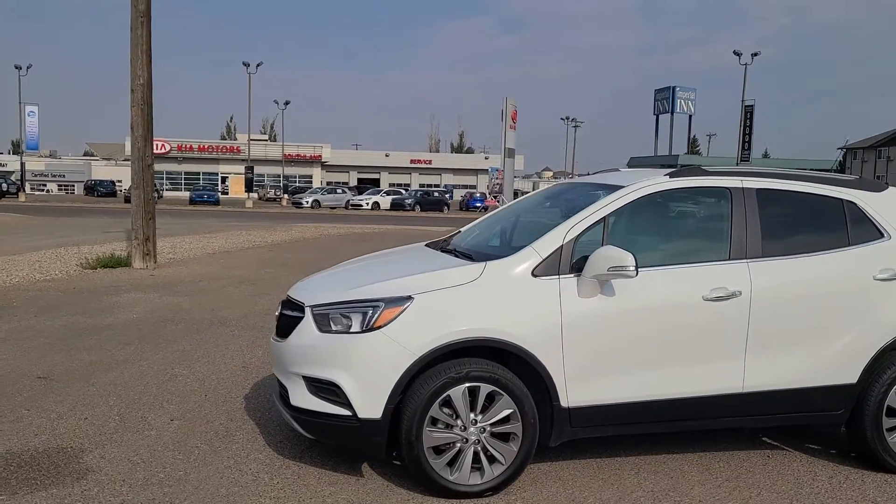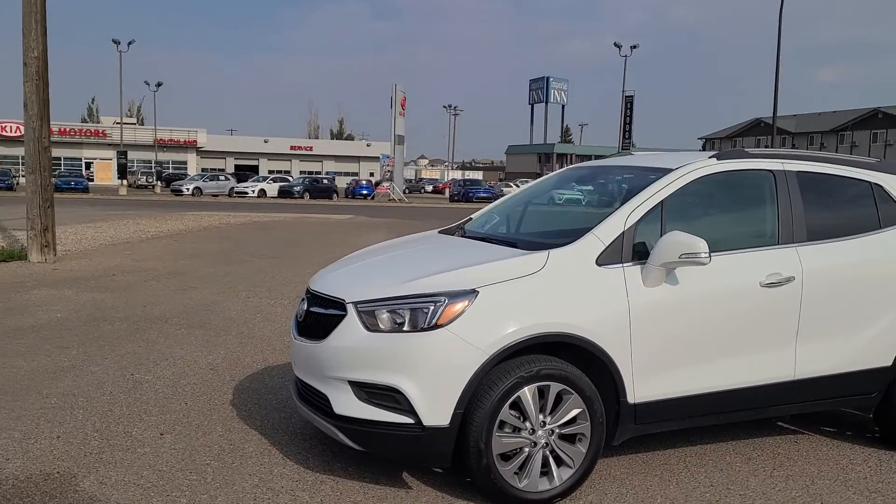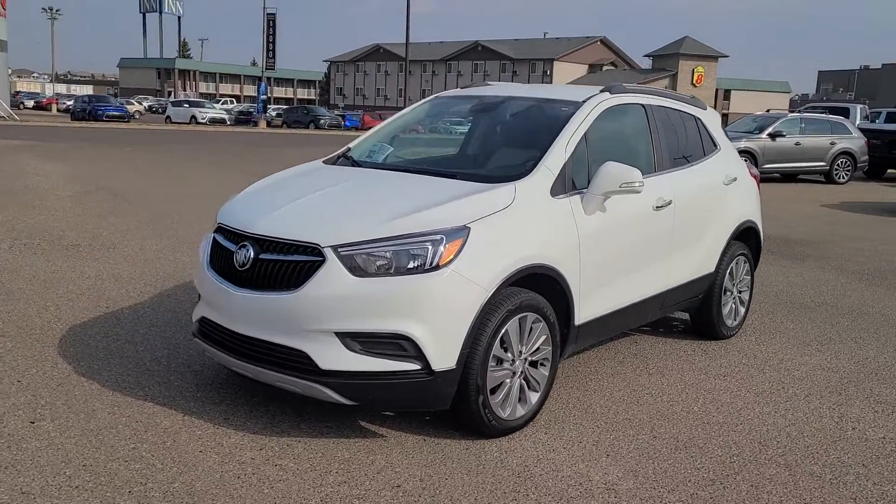Hey everybody, Curtis Wells with Southland Kia here on TransCanada Way, home of the Lifetime Engine Warranty on Select Models.